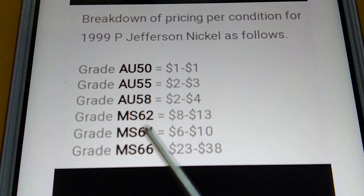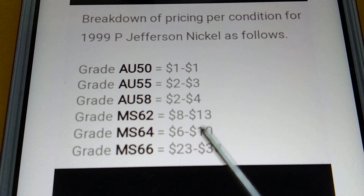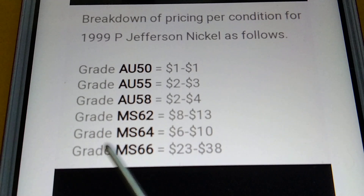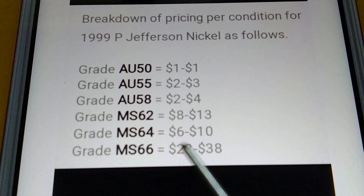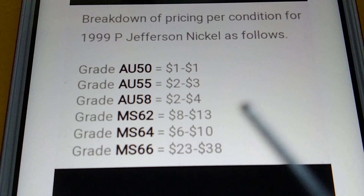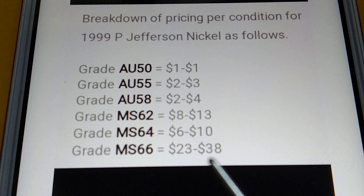Next grade, MS62 — mint state 62 — the price is $8 to $13. Next, MS66, the price is $23 to $38.